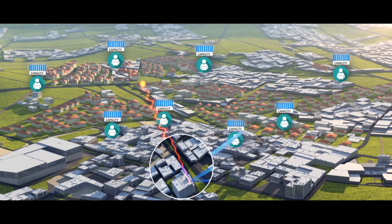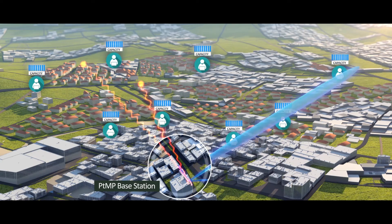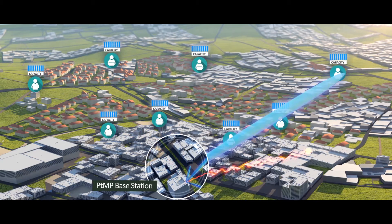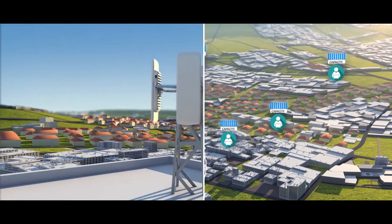Interference immunity is greatly improved as a result of replacing the wide beam of common-sector antennas with a narrow beam. Together with AirMux's unique air interface, AirMux 5000i assures SLA services in noisy spectrum, where conventional solutions fail to operate.